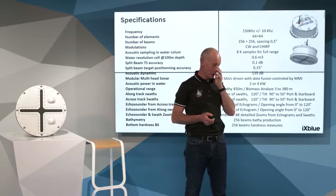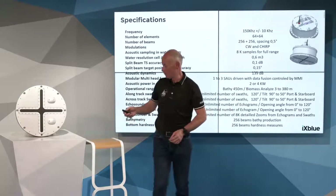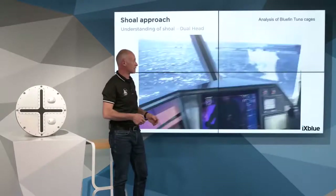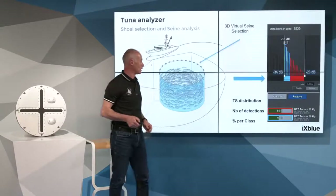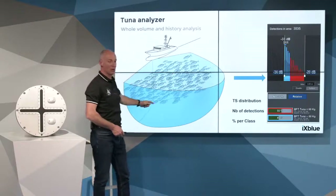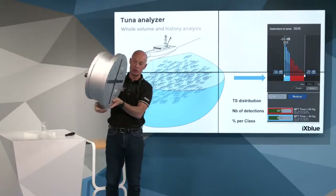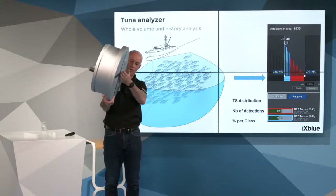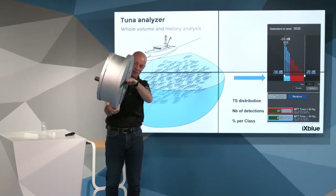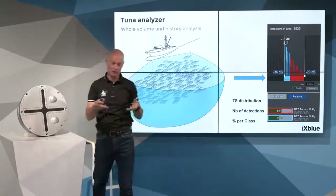Can we detect under the vessel? Remember we have 120 degrees beam angle — not only on the side but also below the vessel. The angle from the transducer is 120 degrees, so from here to vertical, up to the surface. There is no issue detecting below the keel.